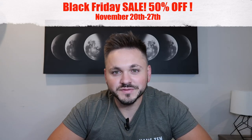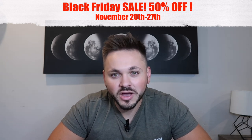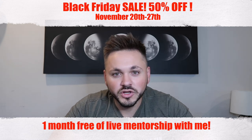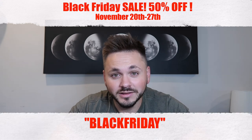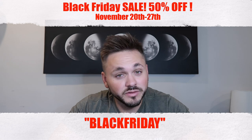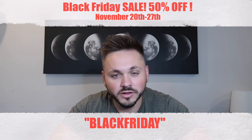The Black Friday sale is finally here — 50% off of the program, along with one month free of mentorship. When you sign up using the Black Friday code at checkout, you will also get one month free of the mentorship program. Go ahead and sign up. 50% off — can't beat that.